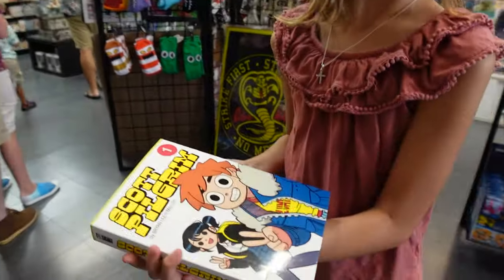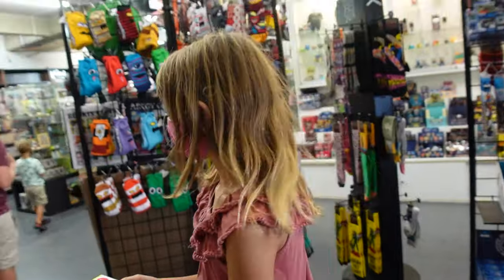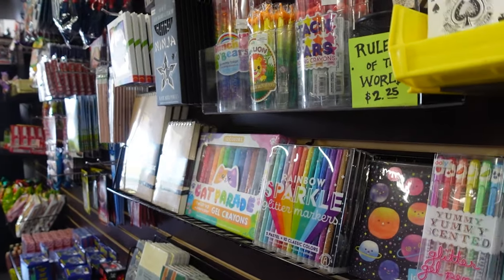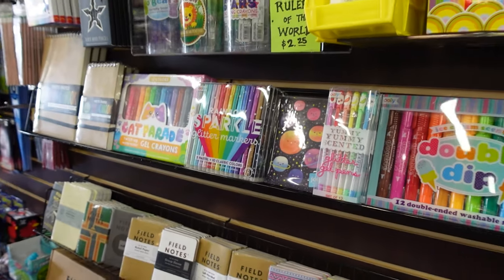The kids have been loving playing Scott Pilgrim vs. the World on the Switch lately. I do like these yummy scented glitter pens — oh yes, you can't go wrong with glitter pens.